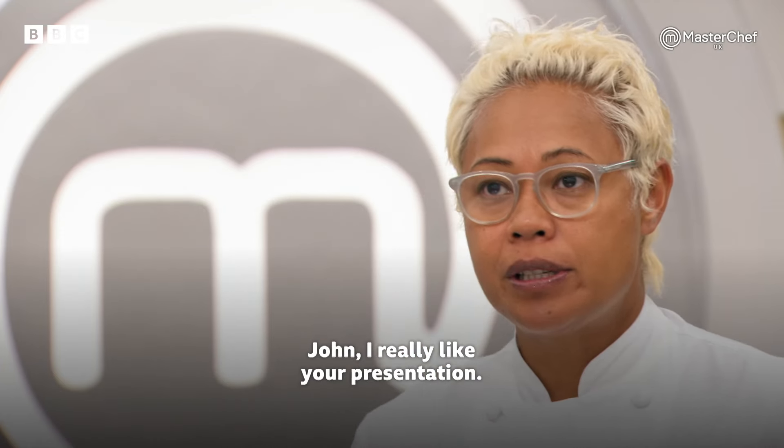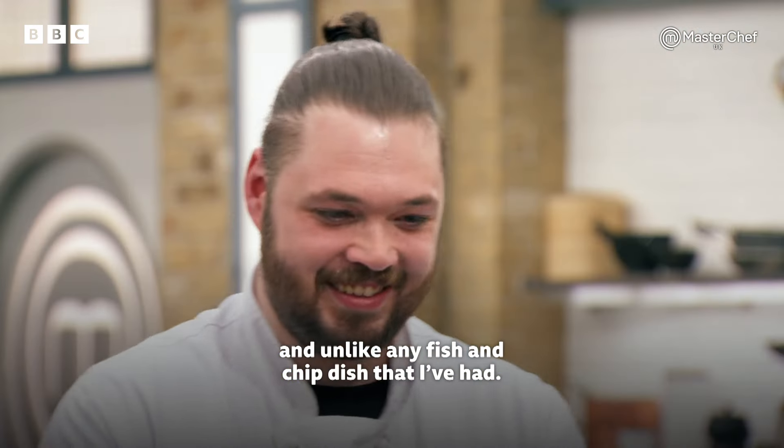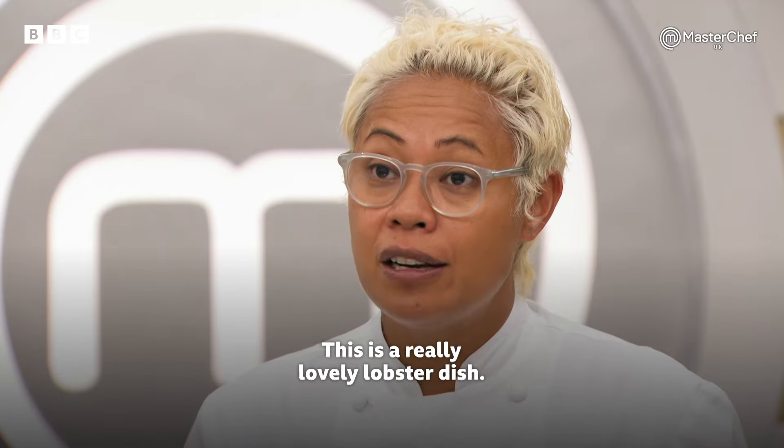Jono, I really like your presentation. Very modern and unlike any fish and chip dish that I've had. The lobster is beautifully cooked. This is a really lovely lobster dish.